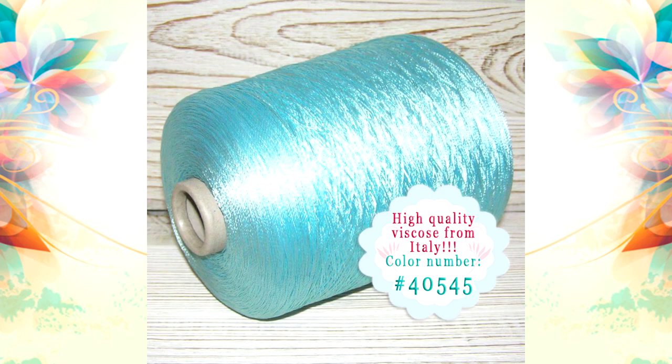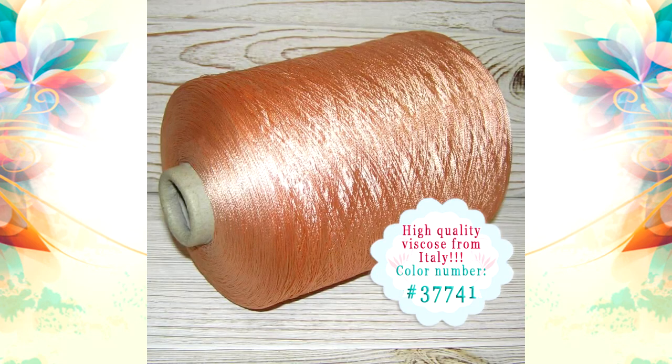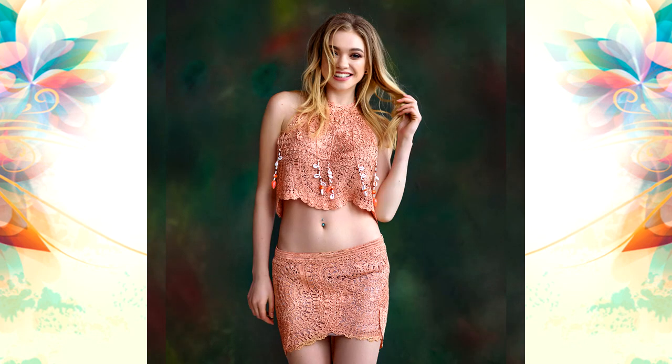For Italian Viscos I use a crochet hook in size 1.75 millimeters, and this thread is very thin. That's why I join together two or three threads when I'm making my dresses.